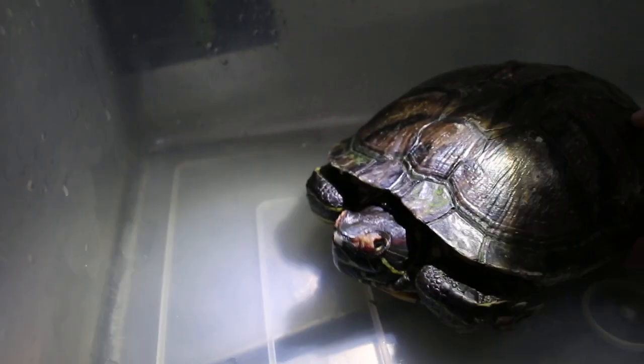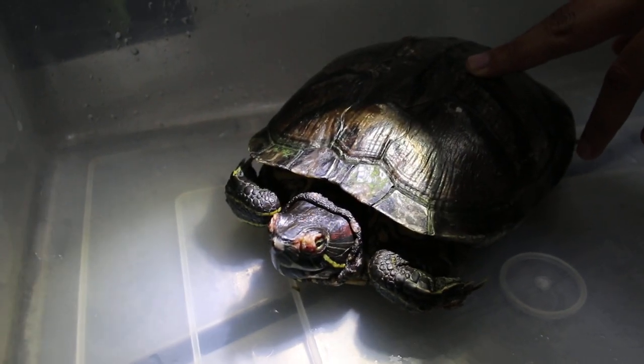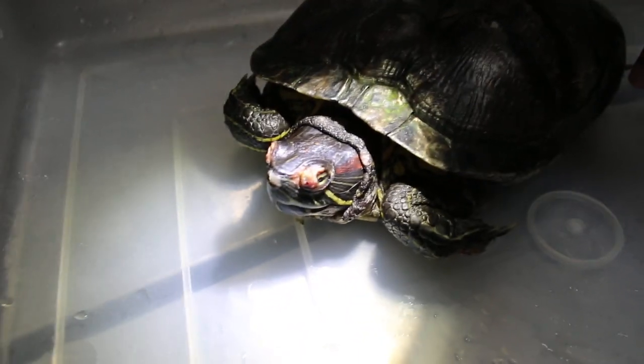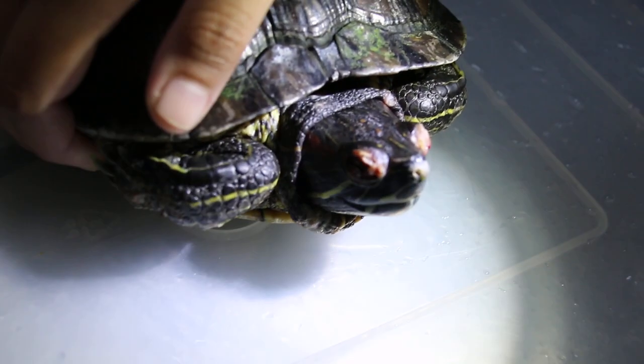Today is December 31st, 2017. This approximately 12-year-old female red-eared slider comes in. The main complaint is the eyes — general body and eye injuries. Both sides. Basically it's the eyelids, being either scratched by the long claws of the male.